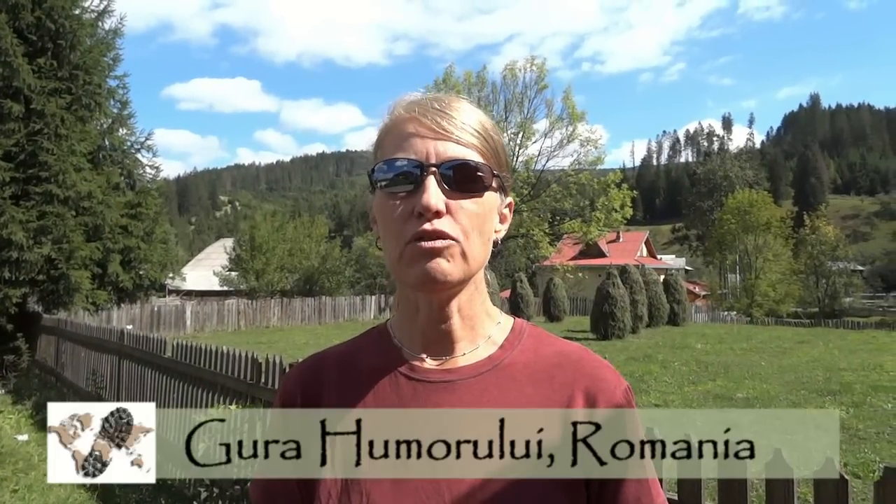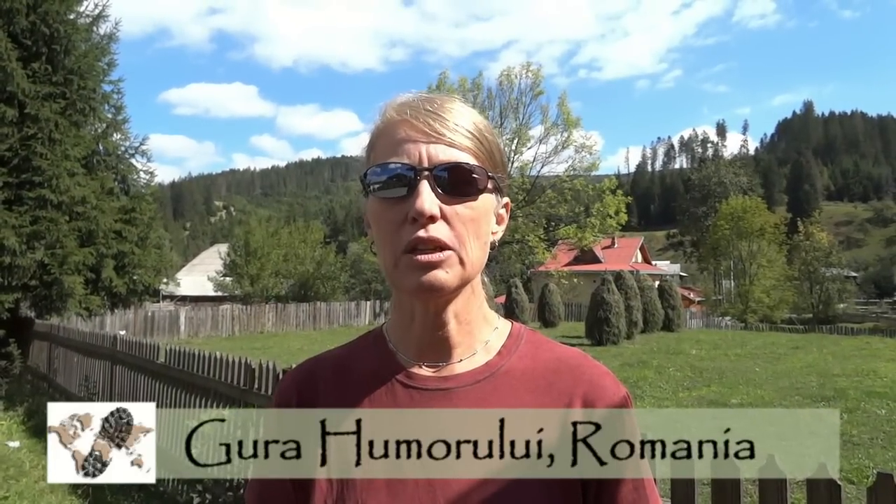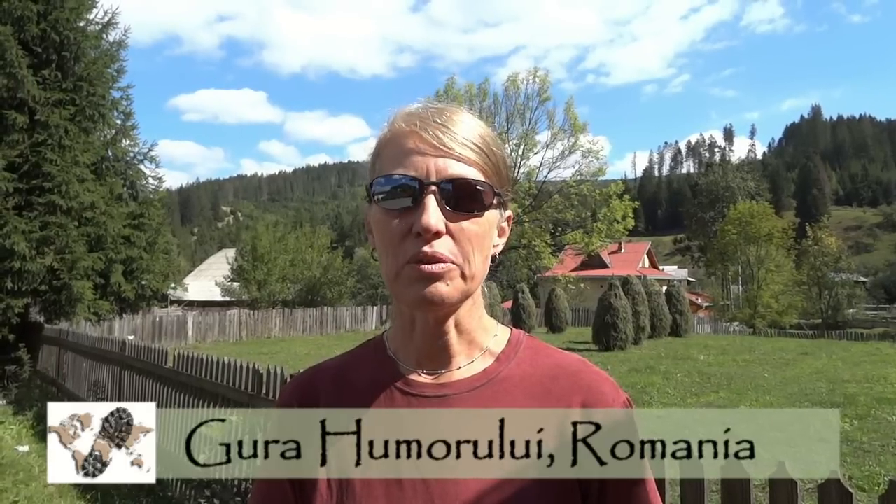Hi, this is Sandy Van Soy from Checking the Planet. After two days of travel by bus and train from Budapest, Hungary, we have finally arrived in northeastern Romania. Our purpose in coming here is to visit the Painted Monasteries. These monasteries were built in the 15th and 16th centuries and are listed as UNESCO World Heritage Sites because of their interior and exterior frescoes. Let's take a look!